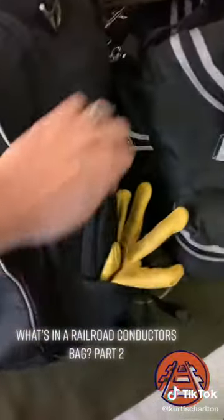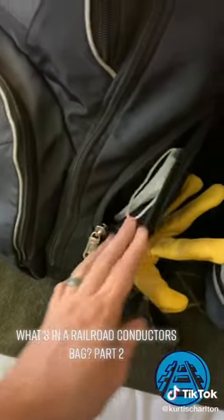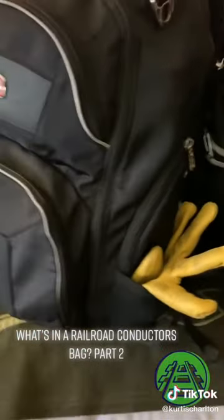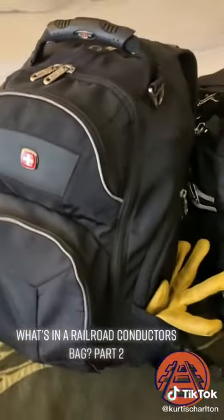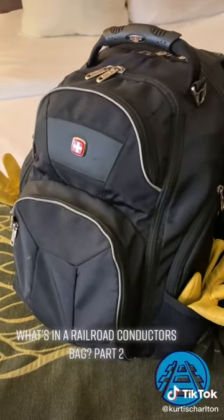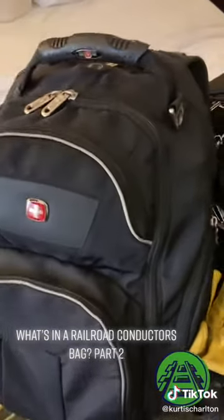The other side here — I just throw a bunch of masks in, just in case you have to stop somewhere and they have a requirement to use one in order to enter their facility. Sometimes you're stopped waiting for a train to pass, or you can hop out and grab lunch at a local place. Some of those places require masks, so I just throw a bunch in there.